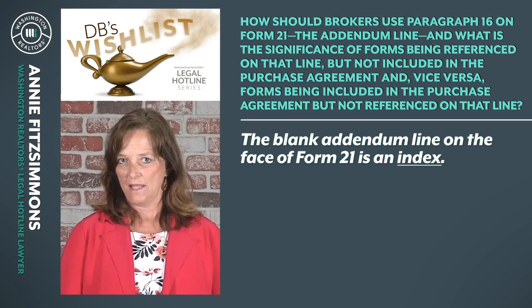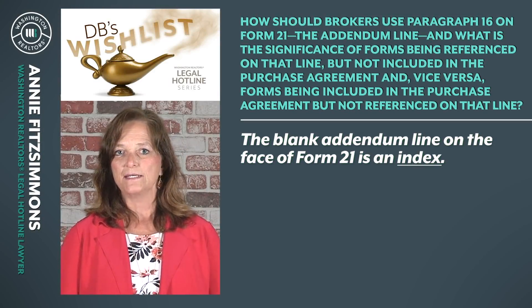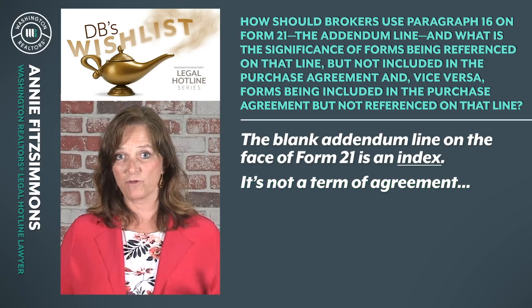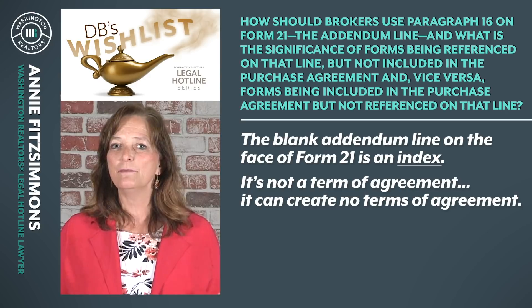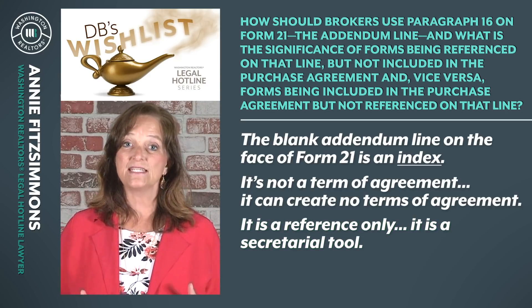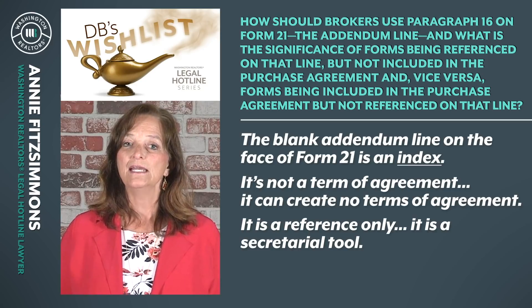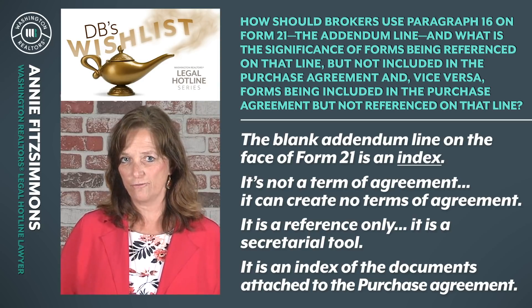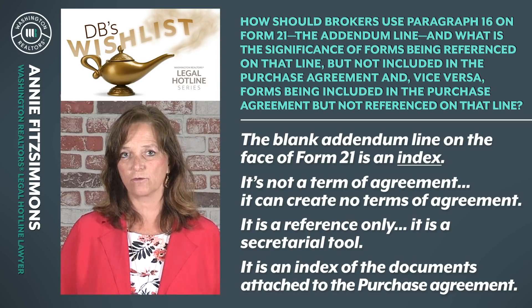The blank addendum line on the face of Form 21 is an index. That's it. It is not a term of agreement — it can create no terms of agreement. It is a reference only. It is a secretarial tool. It is an index of the documents attached to the purchase and sale agreement.